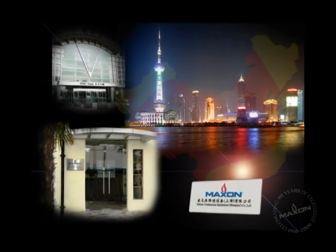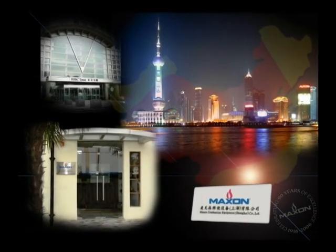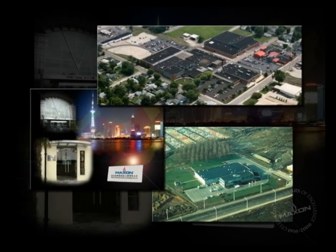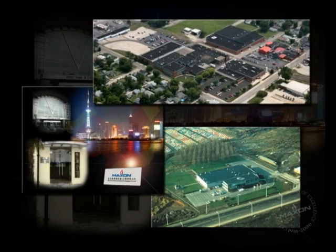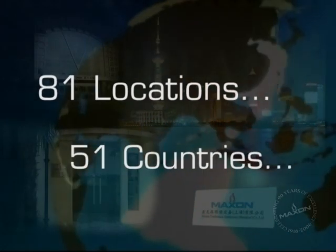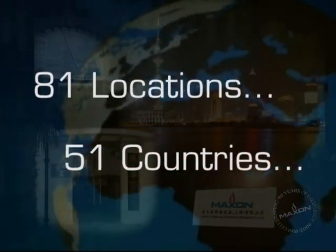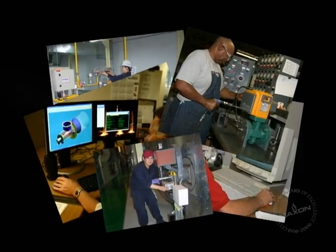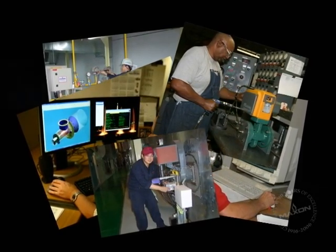Today, Maxson is a world apart from its humble beginnings. With an additional facility in Shanghai, China, product is now assembled on three continents. Maxson sales offices and representatives can be found in 81 different locations in 51 different countries. Over 500 employees now call Maxson home as the company continues to enjoy another era of remarkable growth.